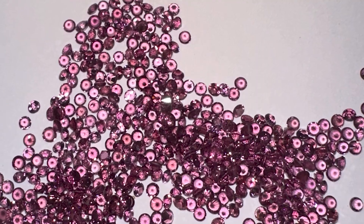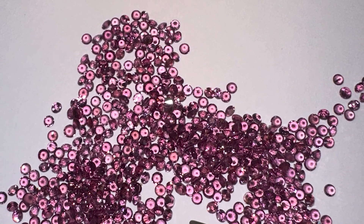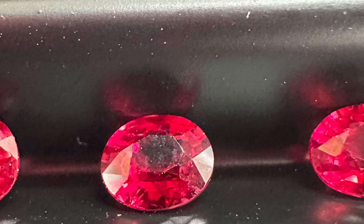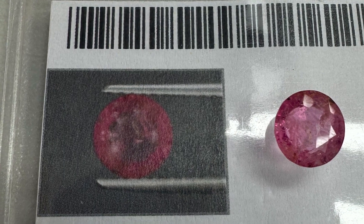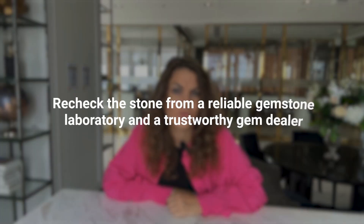I hope this guide will provide you with a basic understanding of the different types of ruby treatments. I do want to emphasize that even if you read this guide, it does take years of experience seeing rubies to understand the different levels of treatments. If there is any doubt about a purchase — even that slight 1% chance — it is always best to recheck the stone from a reliable gemstone laboratory and a trustworthy gem dealer.